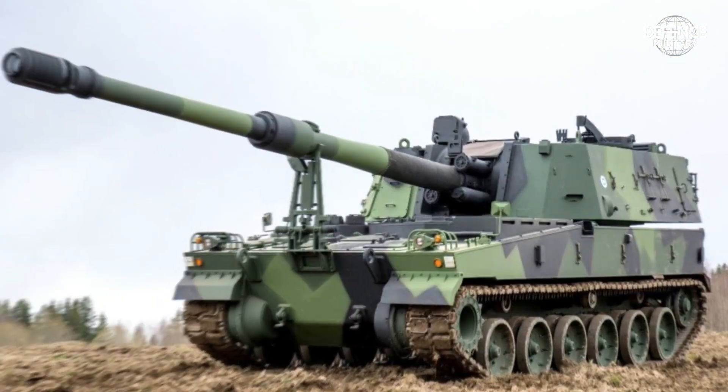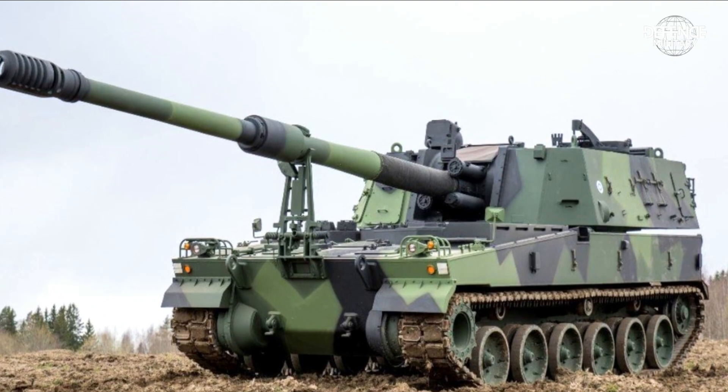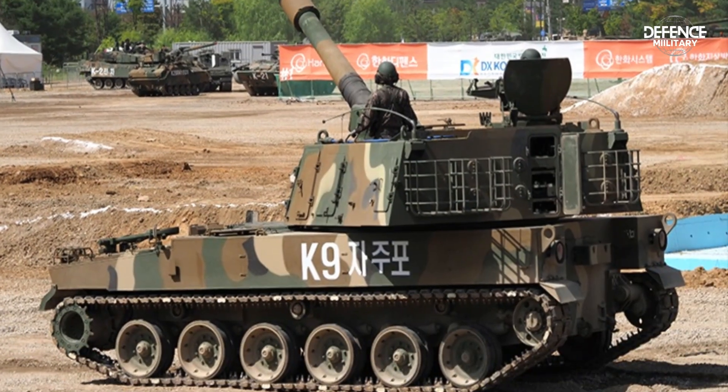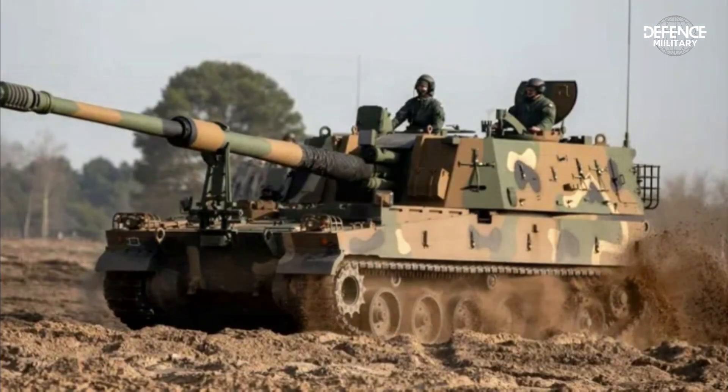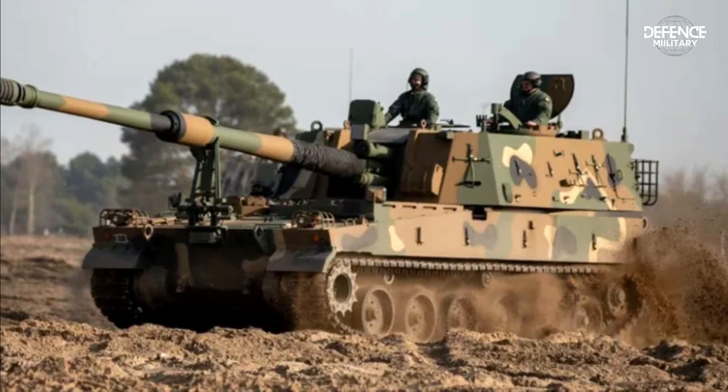The K-9 Thunder's form is crafted from robust steel armor material. Its design is intended to ward off anti-personnel mines and shrapnel, with a 155 mm caliber, protecting the crew and equipment within.